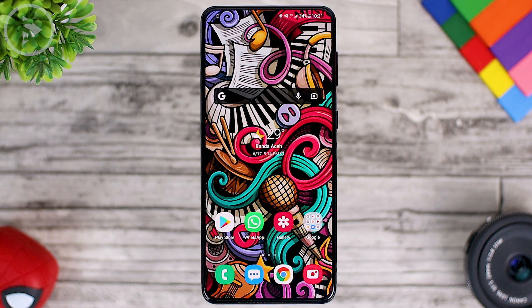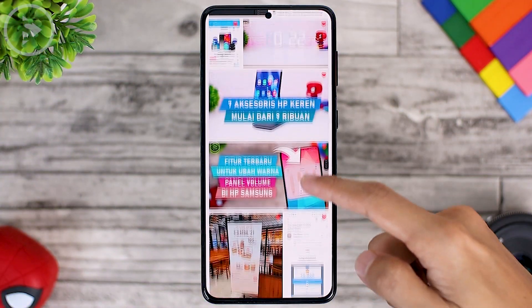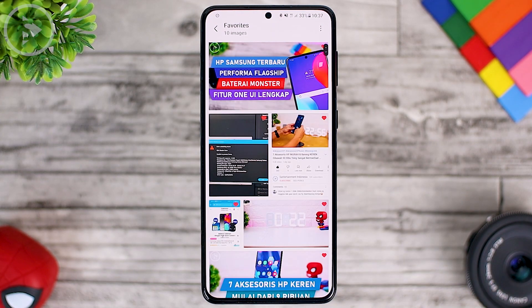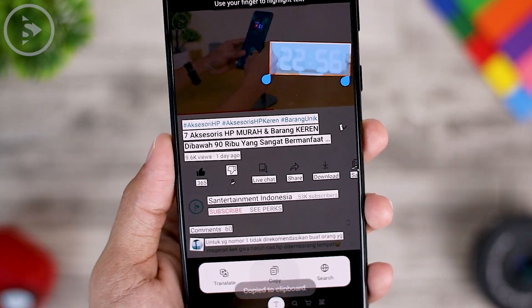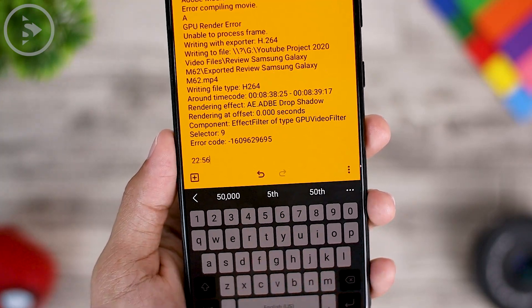Hello everyone, I'm Ihsan. In this video, we'll take a look at the latest features in the Samsung Phone Gallery application that you may not know yet. There's a new feature that has just been released in the latest Gallery app update, and there's also a feature that is already there for quite some time but turns out to be quite useful for daily use.